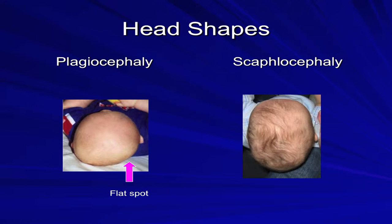Here we have a picture of both. As you can see, with plagiocephaly, the infant has a flattened spot on the right side. You can see that the right ear is also a little bit farther forward, and sometimes the forehead is protruding so that the eyes are not aligned. In scaphalocephaly, you can see the elongated shape of the infant's skull.